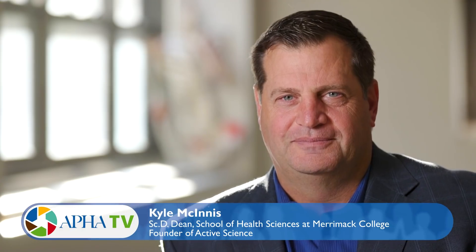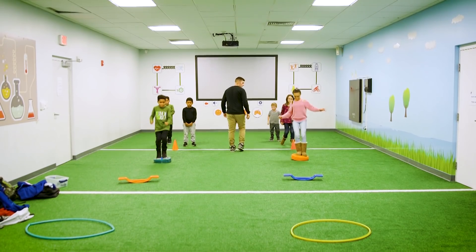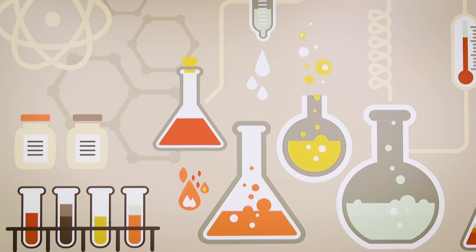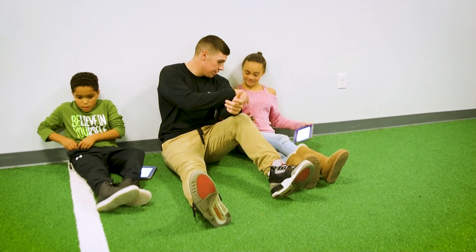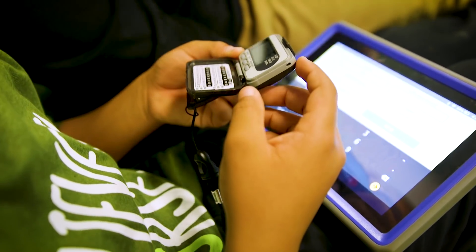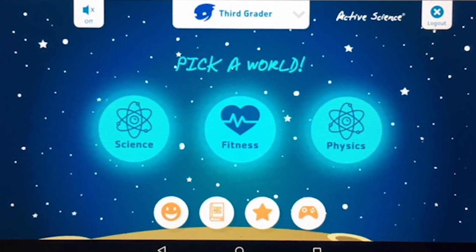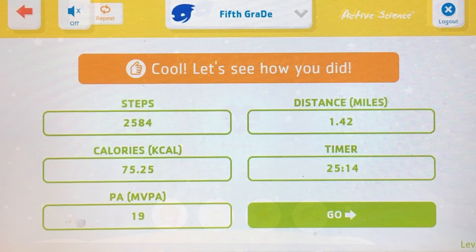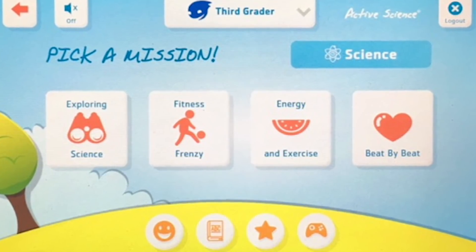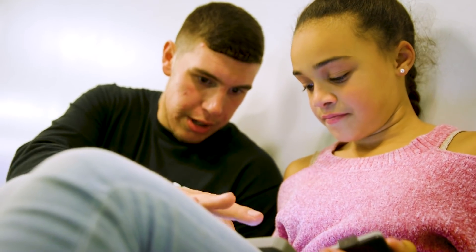Active Science is a school-based and after-school program designed to increase physical activity levels in children while supporting their academic achievement. Active Science uses a mobile app where kids enter their physical activity data, and the mobile app takes them through a series of interactive learning that mimics their standardized testing and helps to support the types of activities that they do in the classroom.